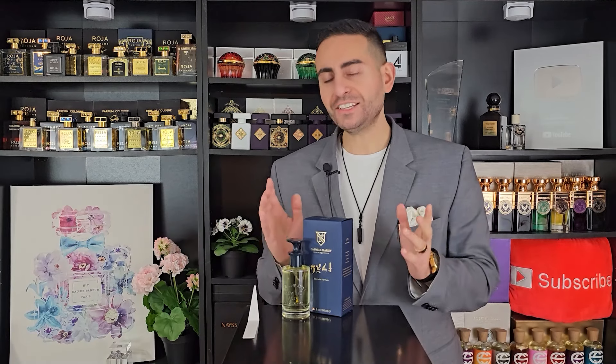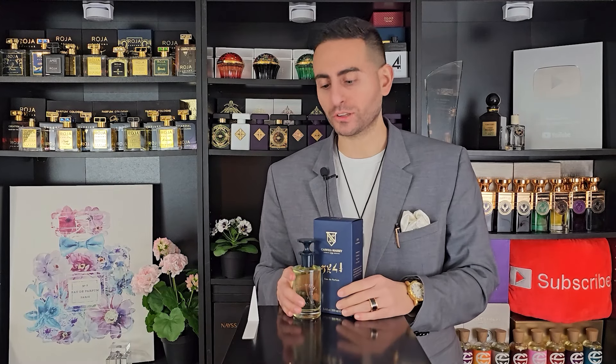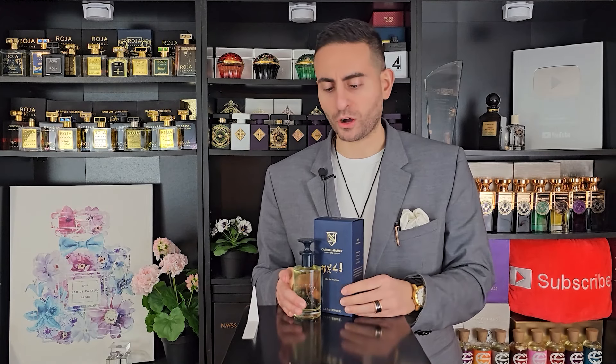Here is a brand that I haven't covered a whole lot on my channel. I did do one or two reviews with my late friend Carlos from the channel Brooklyn Fragrance Lover, so I do have quite a bit of experience with this brand and I've tried a lot that the brand has to offer. This is a brand that has a very rich history going back to 1752, even though I think their first fragrance was released in 1772.